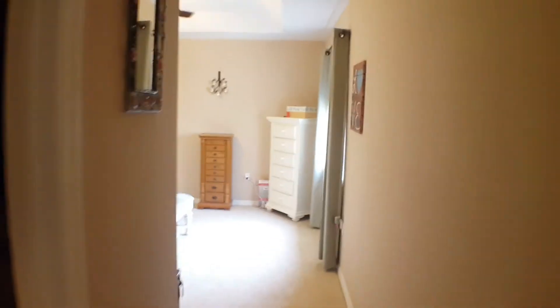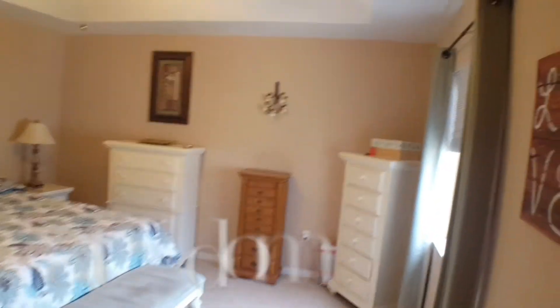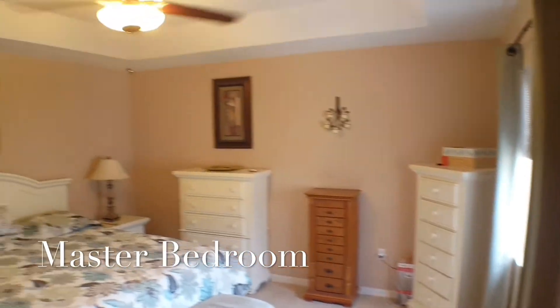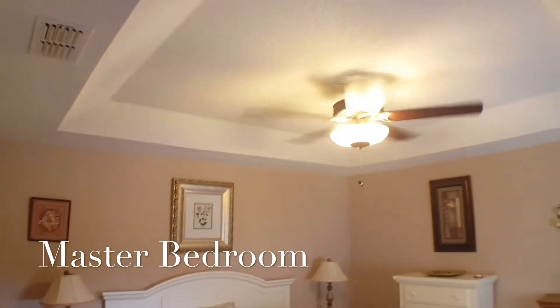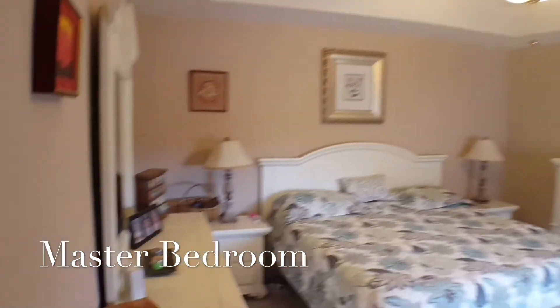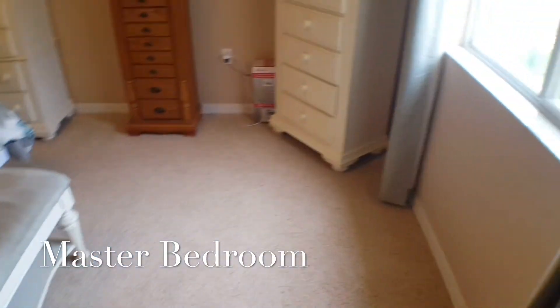Let's go look at the bedrooms. Here we go down into the master. Tray ceiling — always gives a sense of space. The carpet is clean, perfect, beautiful, with a nice side window.